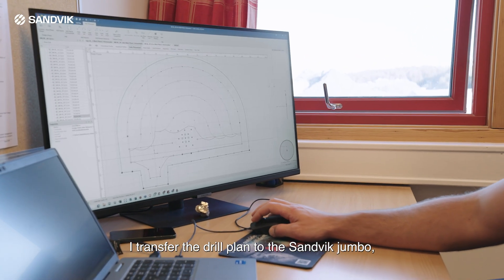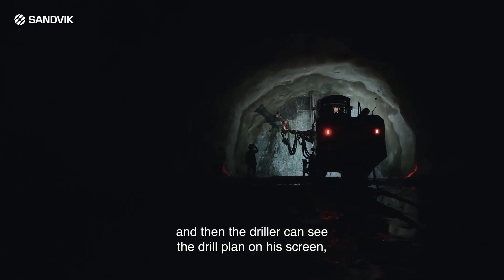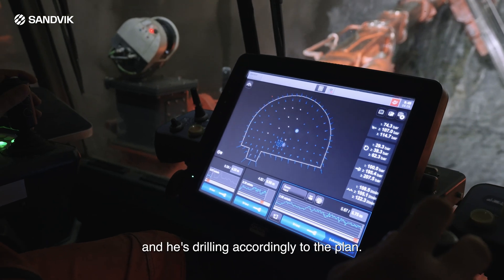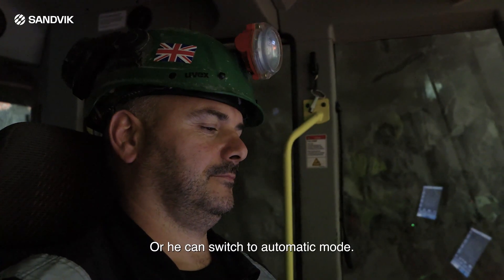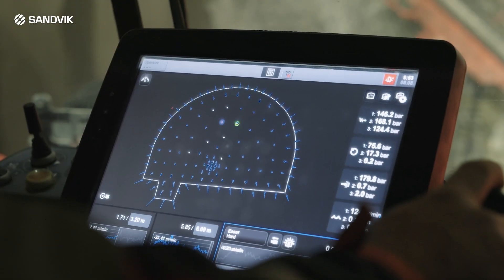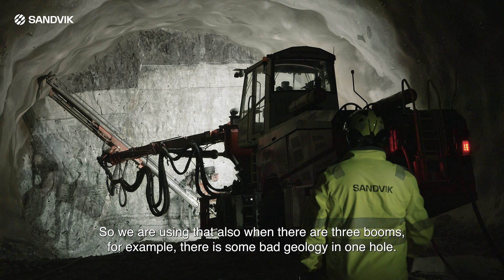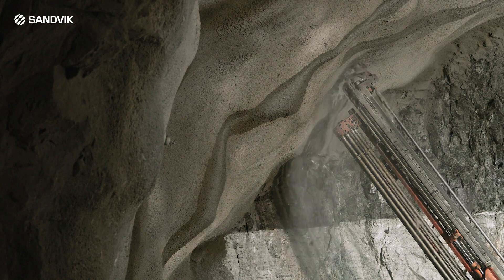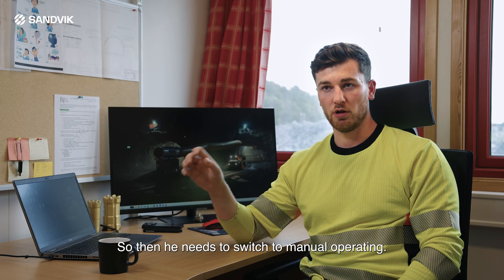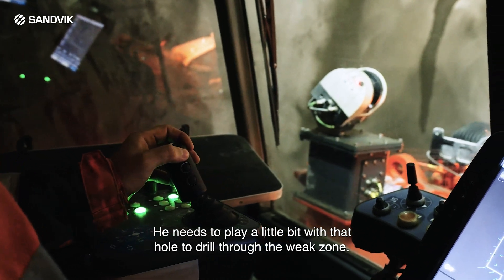The driller can see the drill plan on his screen and he drills accordingly to the plan, or he can switch to automatic mode. We are also using it when there are free booms — for example, if there is some bad geology in one hole, he needs to switch to manual operation and work a little with that hole to drill through the weak zone, while the other boom can operate automatically.